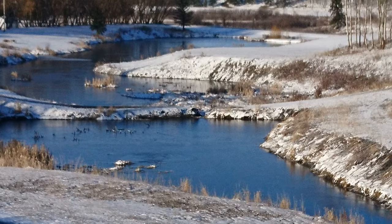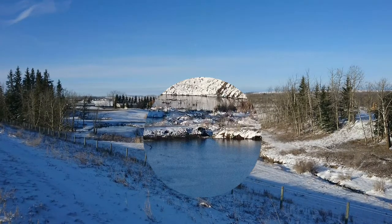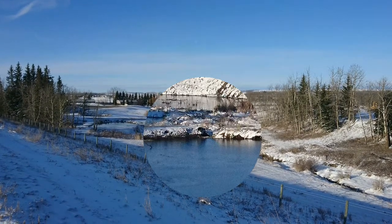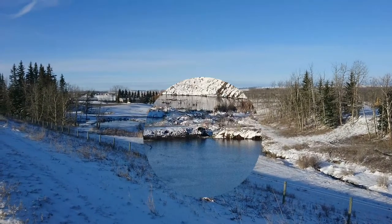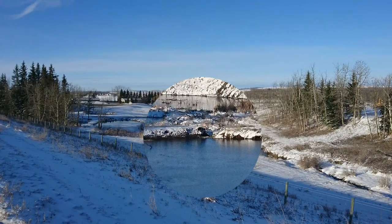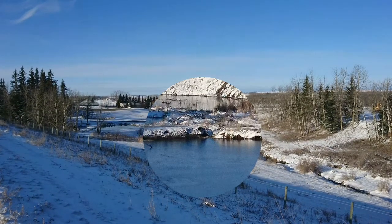It's very permaculture-esque, but unfortunately, if you can notice on the dam to the right there, the way that the spillway has been designed, the water has basically cut a giant channel through the dam wall, which is eventually going to compromise the entire system.